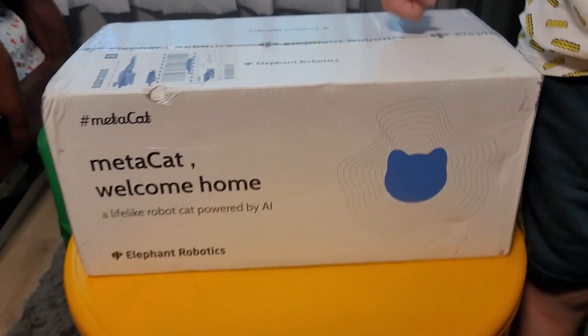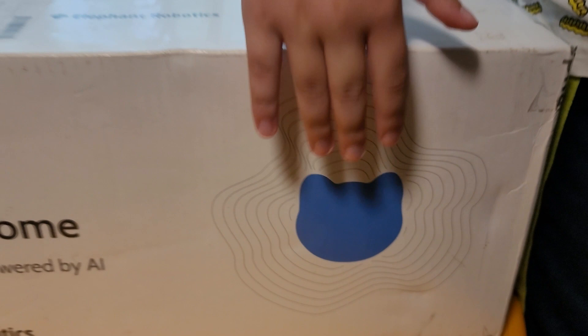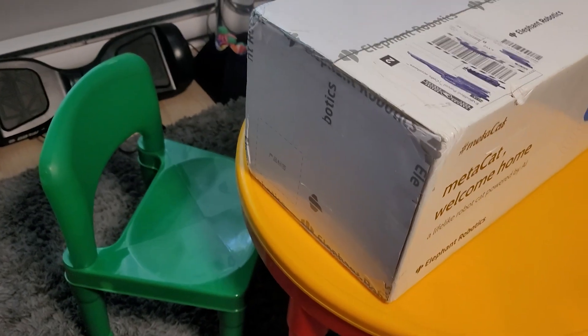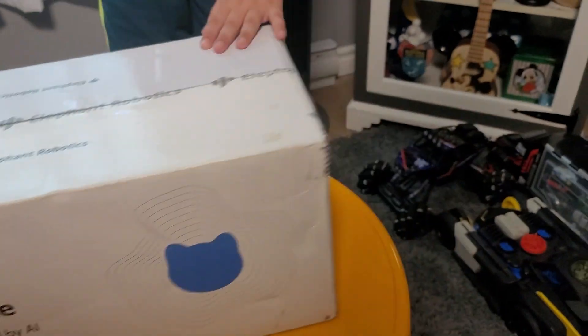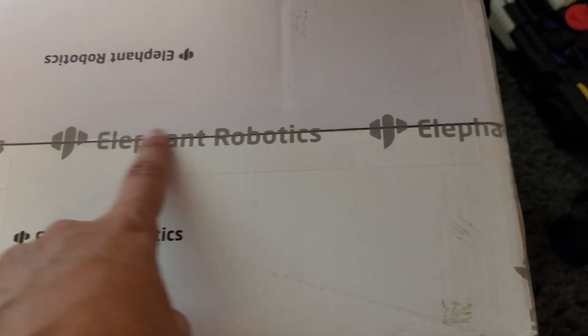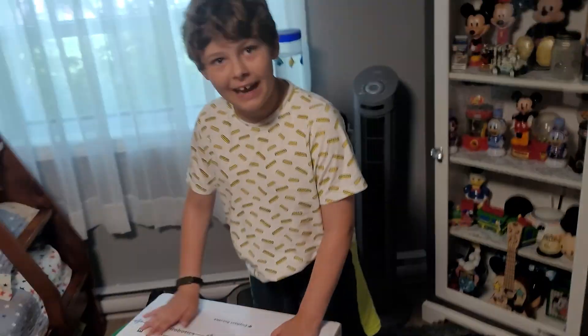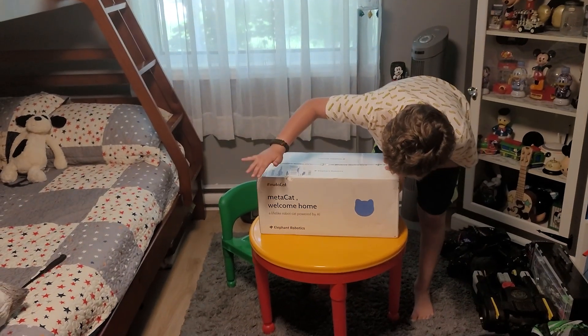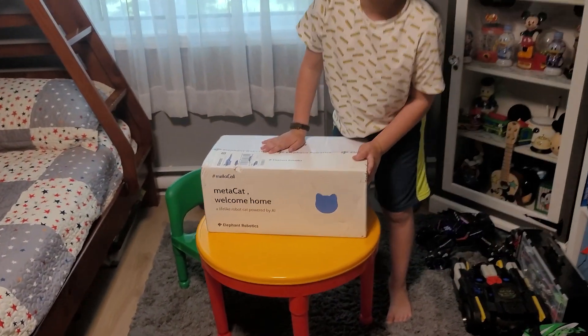The box came nice. I think that's a cat head on it. The box took a couple of hits but I'm sure the inside is perfectly fine. It has nice tape — you can tell it's from Elephant Robotics since they've got their logo on the tape. They also have 'Medicat Welcome Home' printed on it.